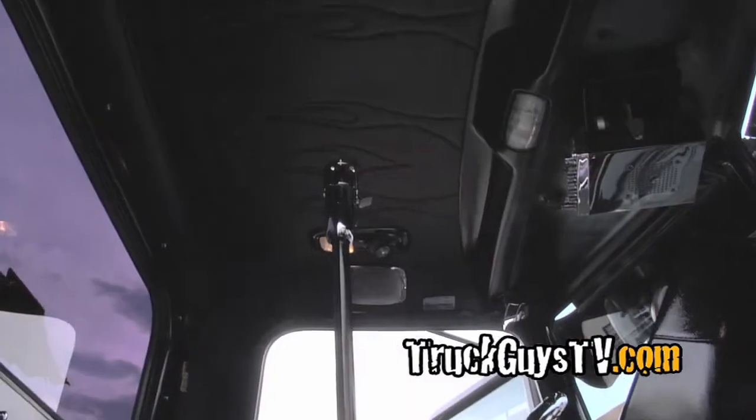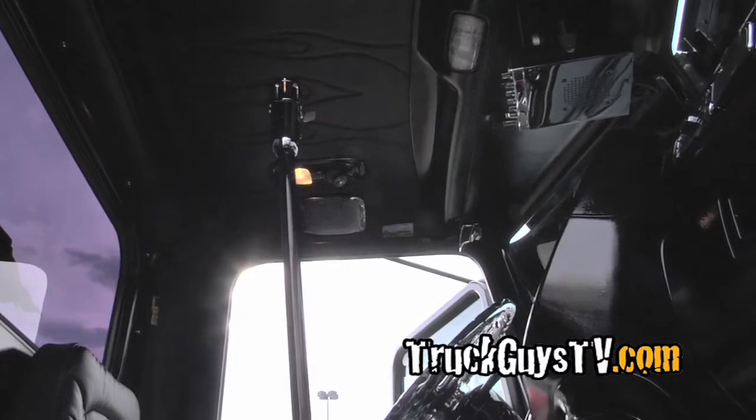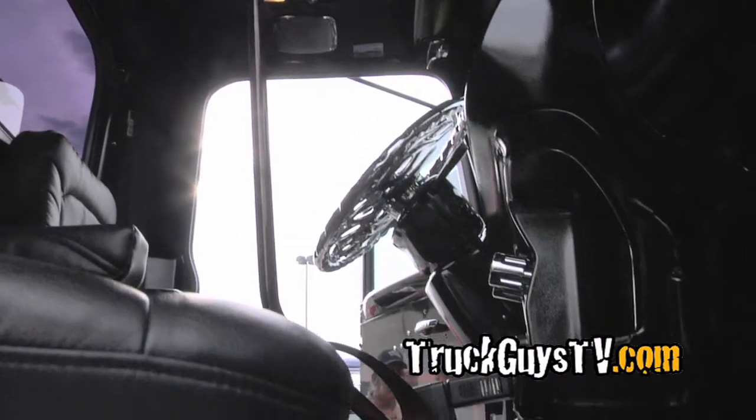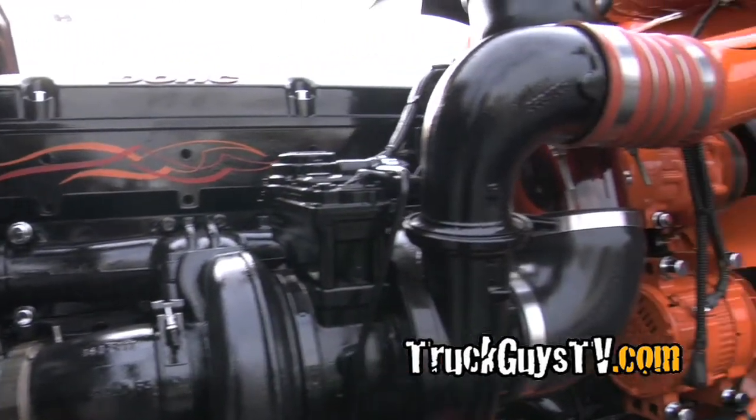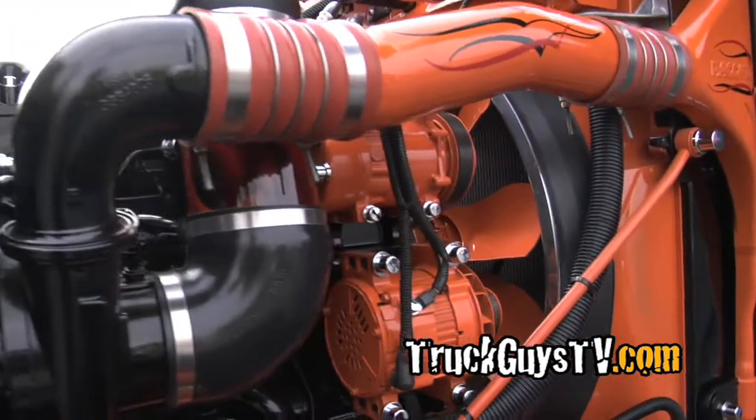And like the shifter and all that stuff, I made that and fabricated all that stuff myself. That's very nice. Something kind of different, unique. And like the engine and stuff with that, we painted all that. Painted the motor and painted the radiator, basically everything.